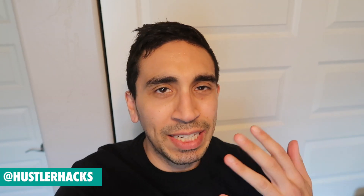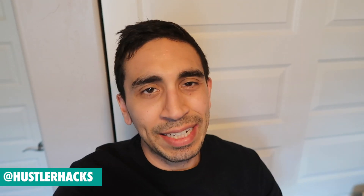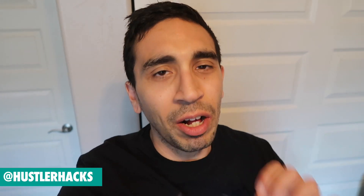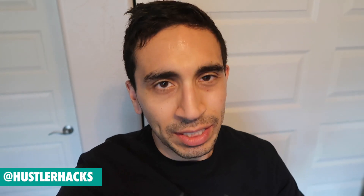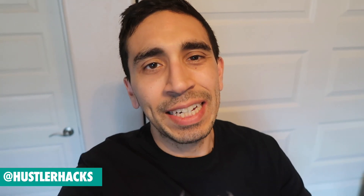Random problems this whole week — obviously getting sick, you can hear it in the voice, and then had car issues as well, so I didn't get to source the way that I wanted to. That's just the way it is sometimes. Hopefully a better week next week. Three finds total, but tag me in all your Ross finds at hustler hacks on Instagram. Hope you enjoyed yesterday's video on the Jordan 13s, check that one out. Enjoy the weekend, I'll see you guys on the next one — go out and get it.